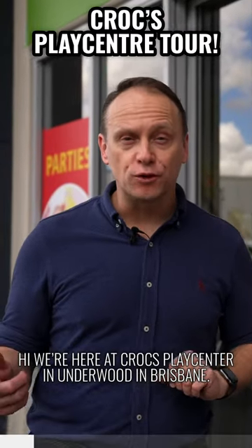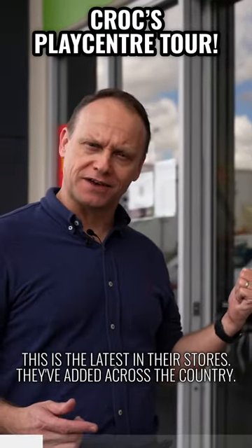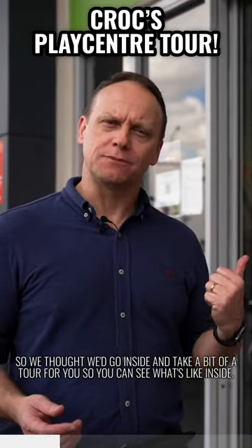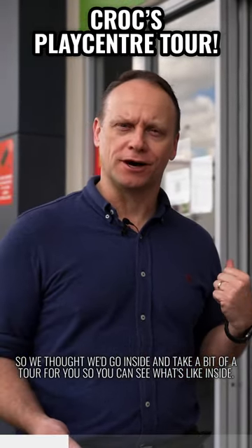Hi, we're at Crocs Play Centre in Underwood in Brisbane. This is the latest in the stores they've added across the country. It has a few unique features in it, so we thought we'd go inside and take a bit of a tour for you so you can see what it's like inside.